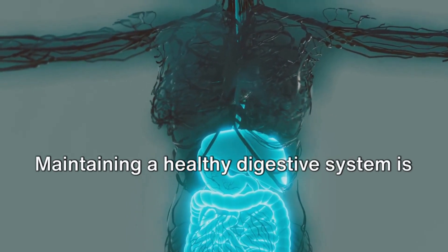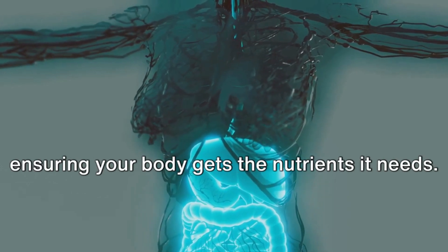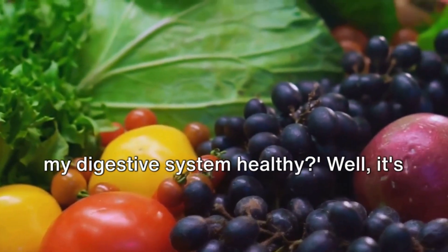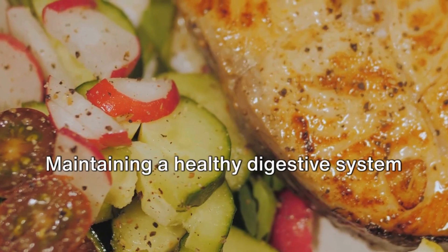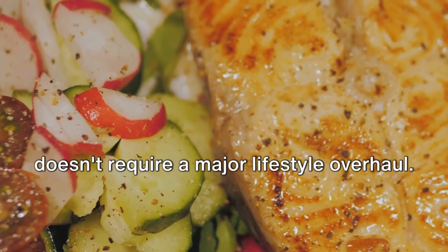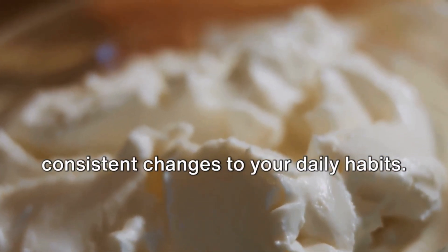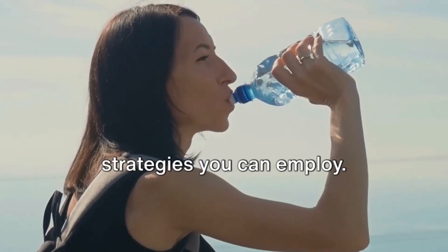Maintaining a healthy digestive system is vital for avoiding these problems and ensuring your body gets the nutrients it needs. You might be wondering: how can I keep my digestive system healthy? Well, it's simpler than you might think. Maintaining a healthy digestive system doesn't require a major lifestyle overhaul — it can be as simple as making small, consistent changes to your daily habits. Let's dive into some of the key strategies you can employ.